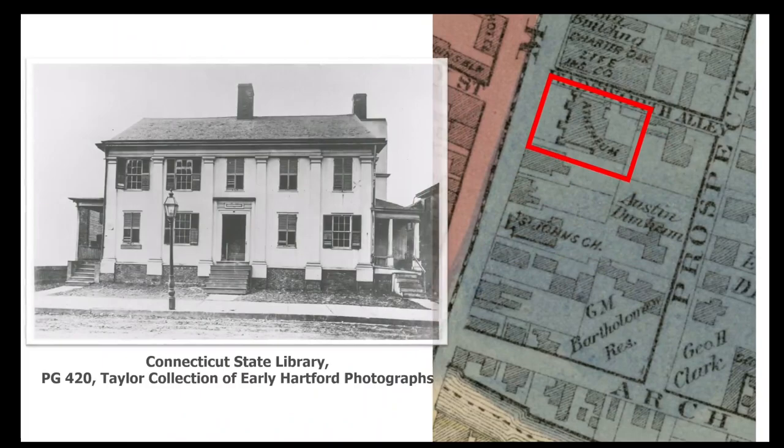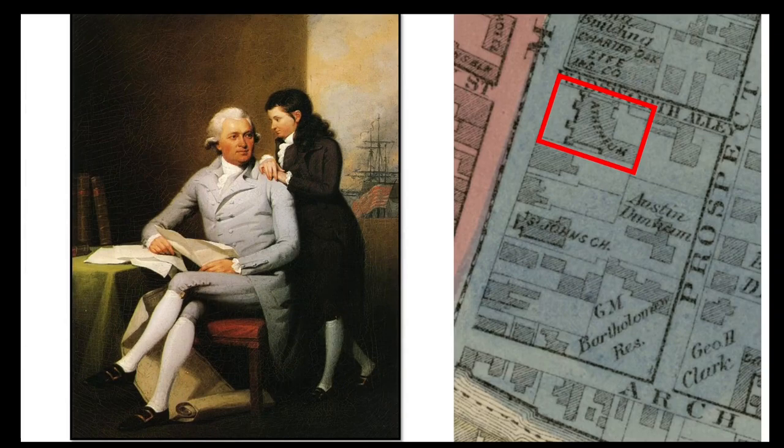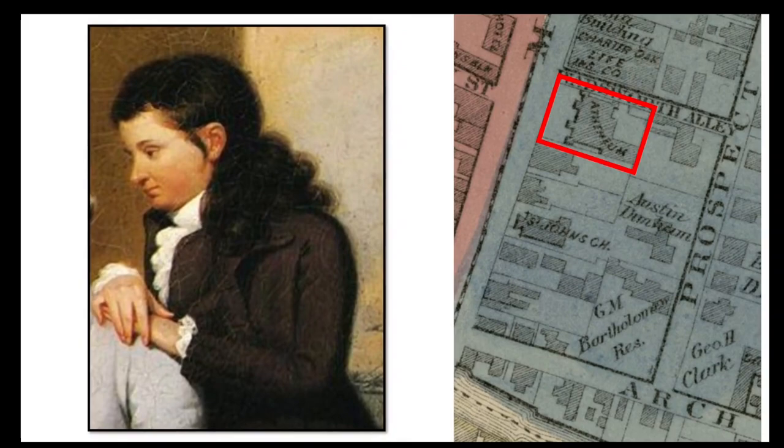Before the first part of the Athenaeum was erected in the 1840s, the home of Jeremiah Wadsworth had stood on the corner of Main Street and Wadsworth Alley. Wadsworth was a wealthy Hartford merchant and supporter of the American Revolution. George Washington visited this house on several occasions, including during the Revolutionary War when he met the Comte de Rochambeau here in 1780. When the Athenaeum was erected, the Wadsworth House was moved to the corner of Buckingham and John Streets, where it was standing when this photograph was taken. The house was torn down in 1887. Here is a portrait of Jeremiah Wadsworth and his son Daniel Wadsworth — it was Daniel Wadsworth who founded the Athenaeum, which opened to the public in 1844.